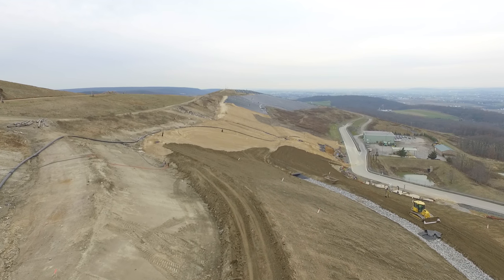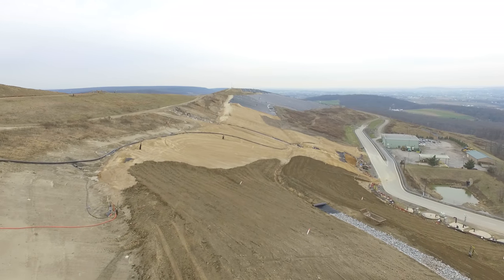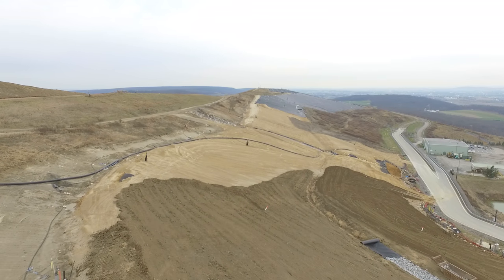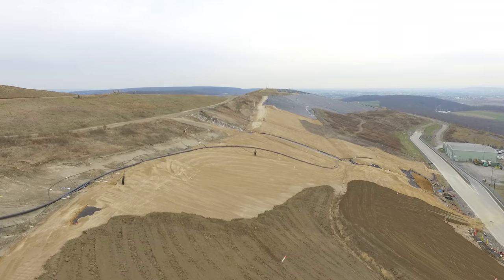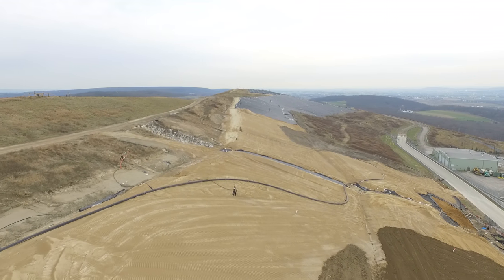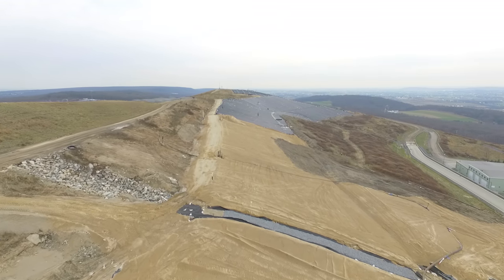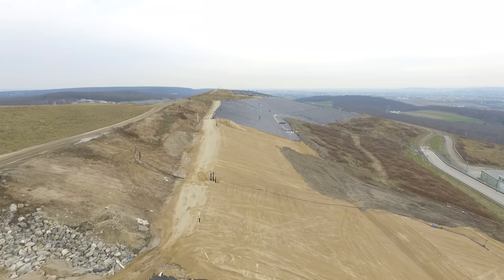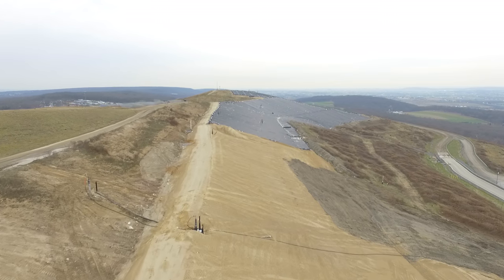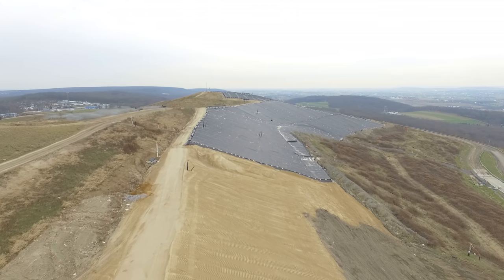December 8th, 2017 — a drone flight over our north slope capping project. The bulldozer below is spreading nine inches of topsoil. The lighter colored soil coming up now is 15-inch thick vegetative subsoil, which goes underneath the topsoil. You can also see some of the temporary landfill gas pipes that will be buried later.